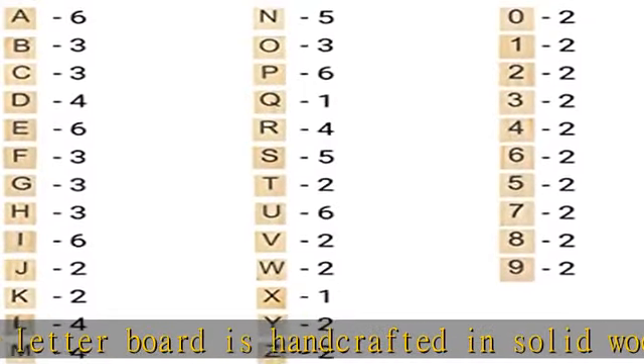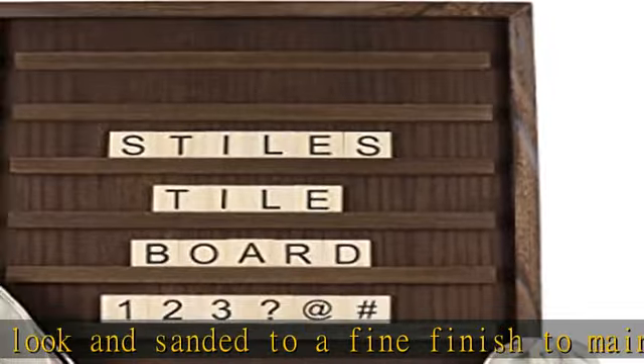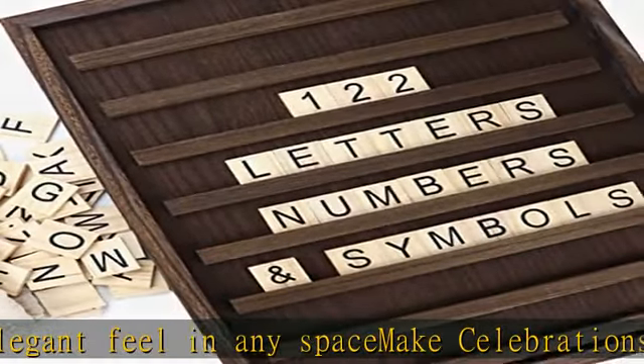The alphabet board includes 122 changeable tile pieces to display your message during announcements, milestones, or celebrations. Great for the office. Aside from using the letter board for celebrations, this tile board can also be used for reminders or affirmations to keep you motivated. Daily easy to use.